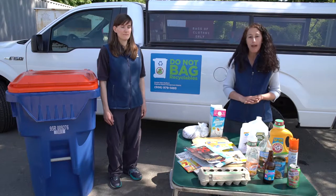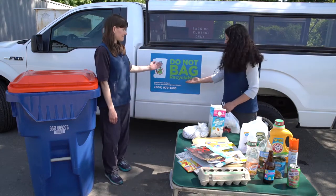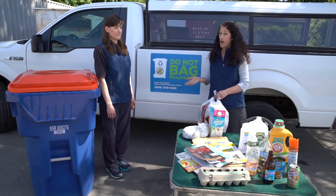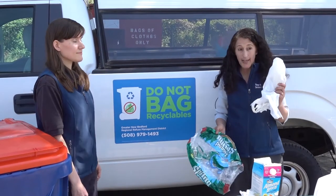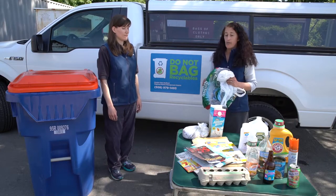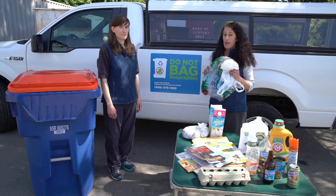We also have some no items. One of our big items is: don't bag recyclables. Bagged recyclables do not belong in your recycling cart — they cause problems at the recycling plant. We also have loose plastic bags and plastic wrap. Both of these don't belong in the recycling; they wrap around the machines at the recycling plant and cause lots of problems, so don't put them in there.